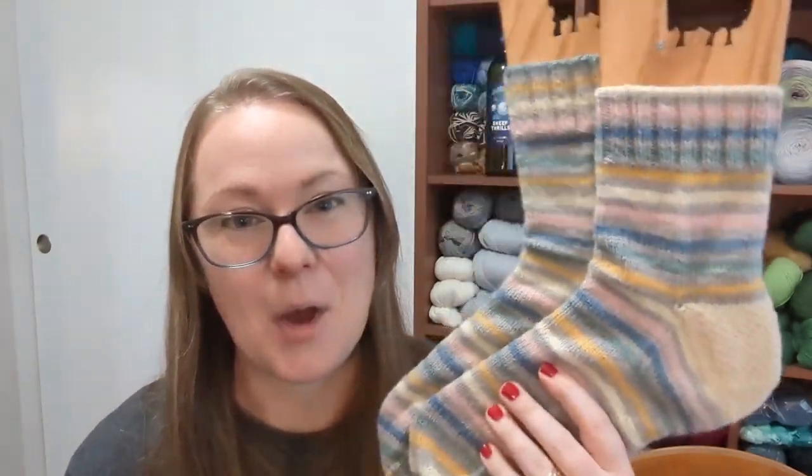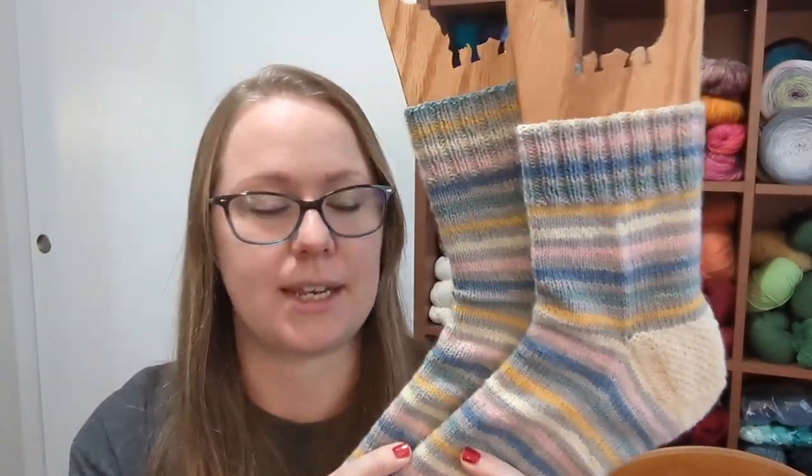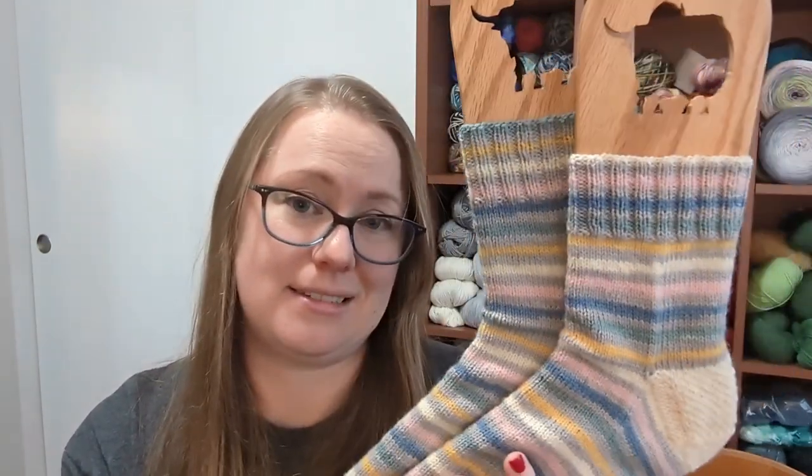These are going to be a gift, so they'll go to someone in my family — I won't tell you who in case they're watching. These are finished. I didn't cast them on with the intention of finishing them this month — it just happened to work out that way. I actually finished quite a lot of knitting this month that I didn't expect to, so it's a happy accident.